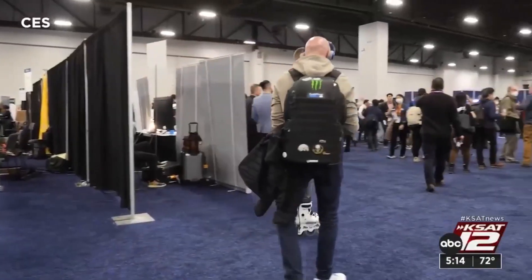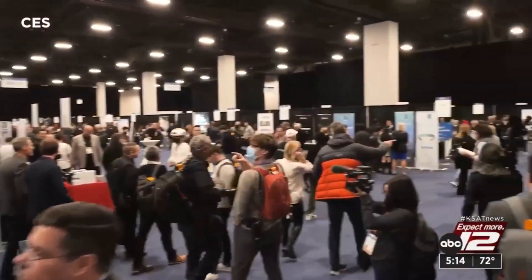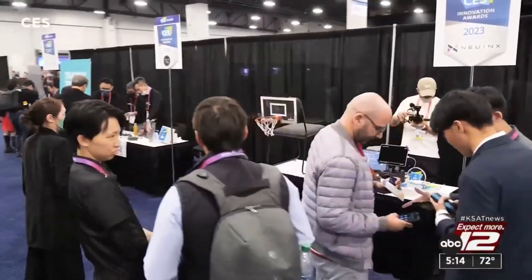Innovation, some of it pretty quirky, is on display at the massive CES, the Consumer Electronics Show. Sure, robots are fun, but the main theme is serious — technology being used to solve some of the world's biggest challenges.